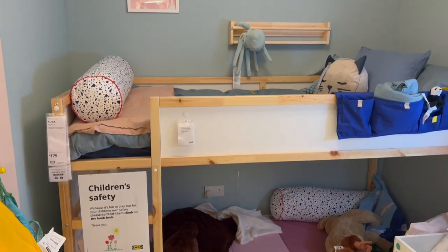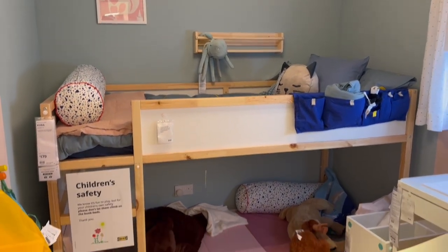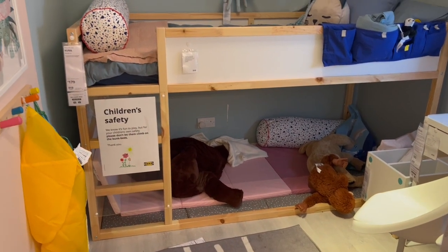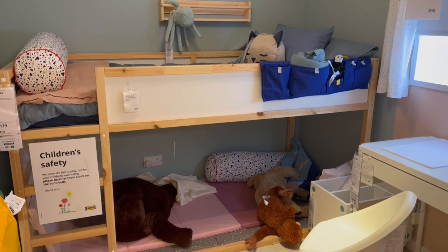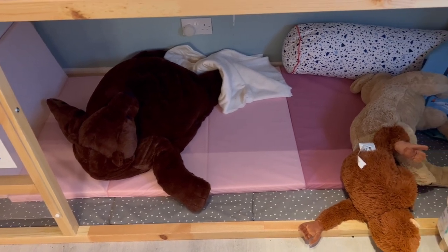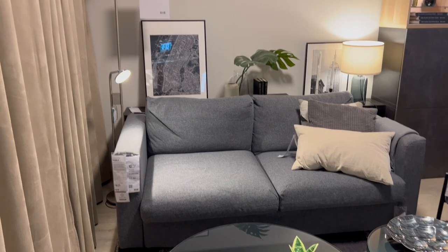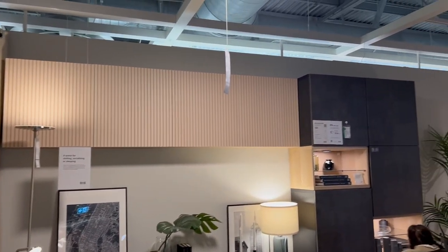This midi sleeper bed is one of my favorites from IKEA — it's £179, though I do feel like IKEA are putting up their prices. I love it with the bed on top and the play space underneath; kids are going to love it and it makes creating a den really come to life in a fun and cozy way.